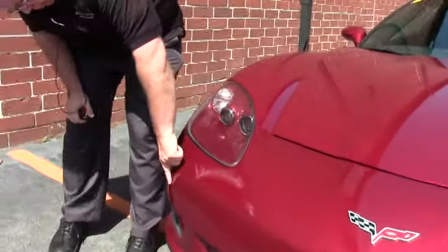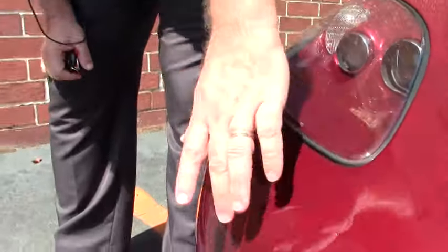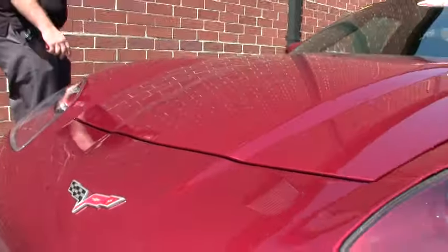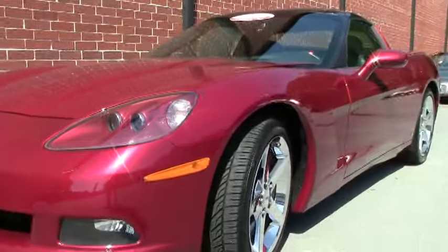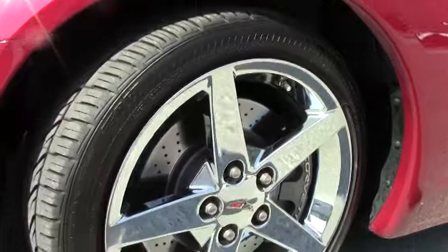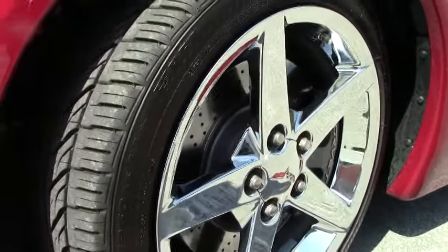We do have a couple small blemishes in the front — obviously being a sports car, they're very small. Nice and clear headlights. Our wheels — those are chrome Gumby style wheels on the car and they are wearing some recent Bridgestone Potenza tires.